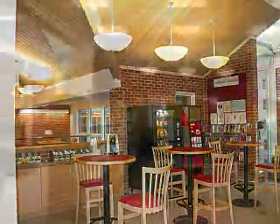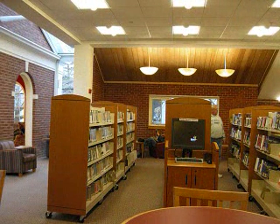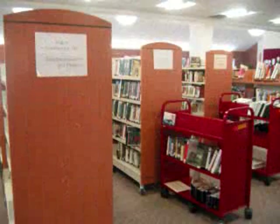Next to the coffee bar is the AV section. Here you'll find 7-day loan DVDs and 3-week loan VHS, audiobooks, and music CDs.